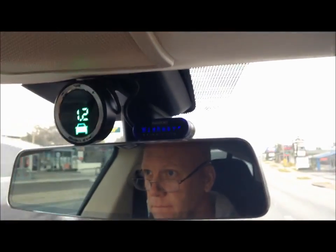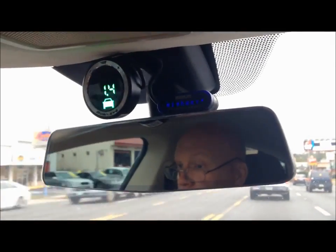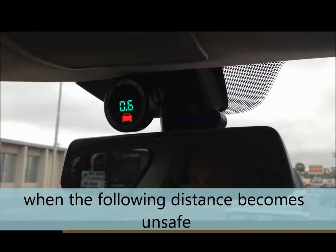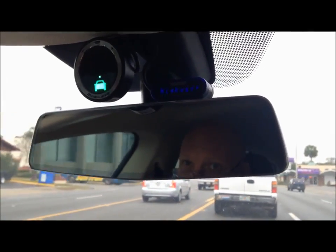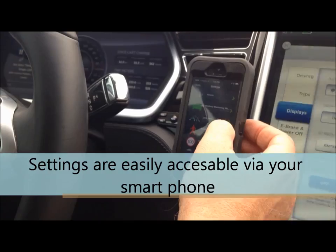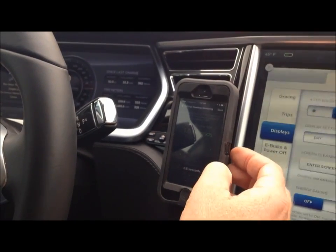This is a pretty neat system. We're going to put this thing on cruise control and see what happens. Let's change this to headway monitoring and put this on 0.6 seconds.